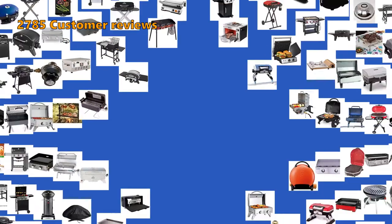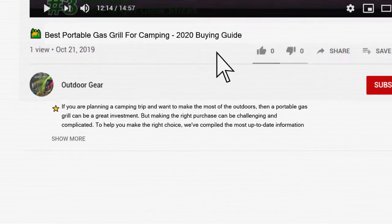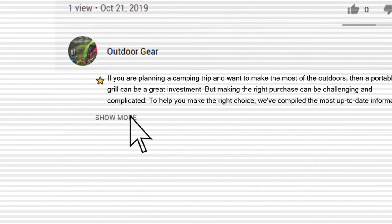To give you this top 8 review, we have looked at 111 products and analyzed 2,785 customer reviews. Price and product details can be found in the description below the video.